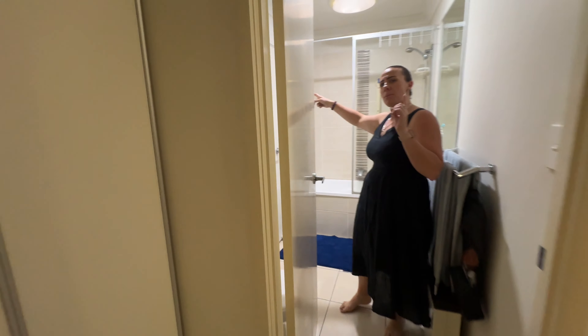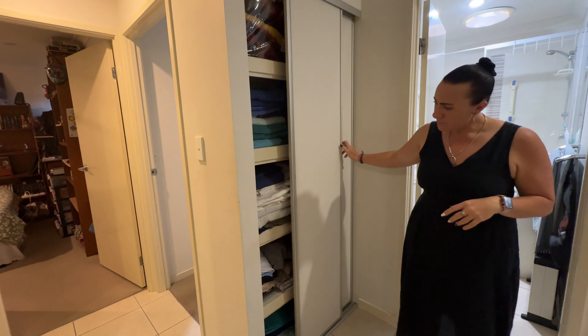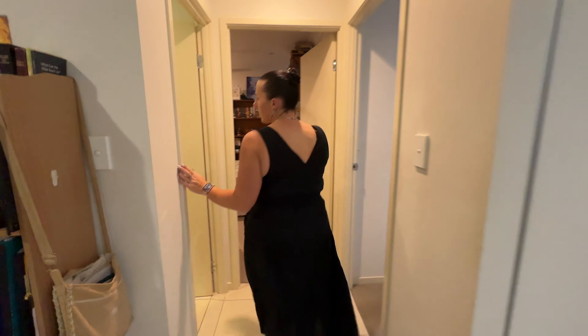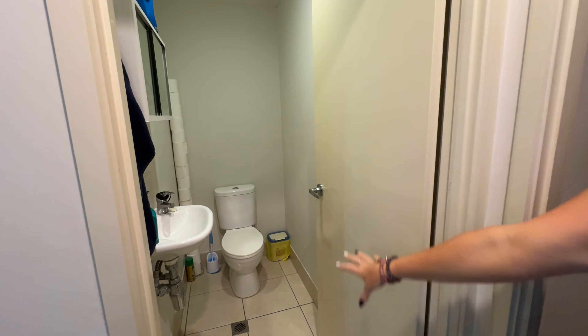We have storage here in our linen cupboard, and then around to our separate powder room effectively. We do have a little wash basin and cabinet in here as well.